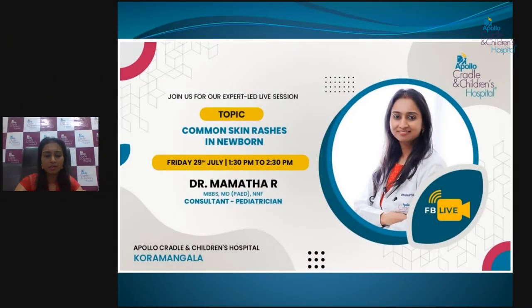Hi everybody, I'm Dr. Mamtha, consultant pediatrician and neonatologist at Apollo Cradle, Mangalore. Today I'll be talking about the most common clinical condition we come across after birth, which is common skin rashes in a newborn baby.